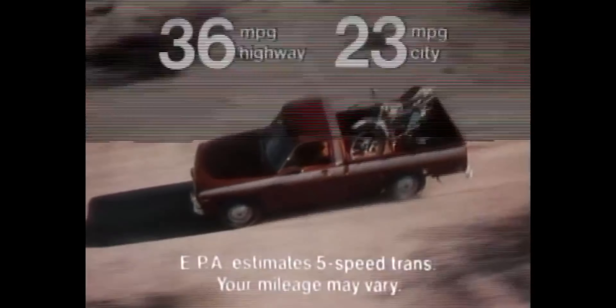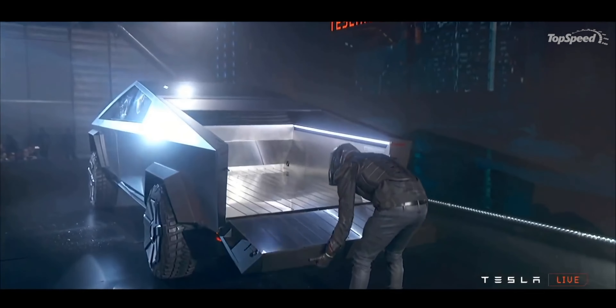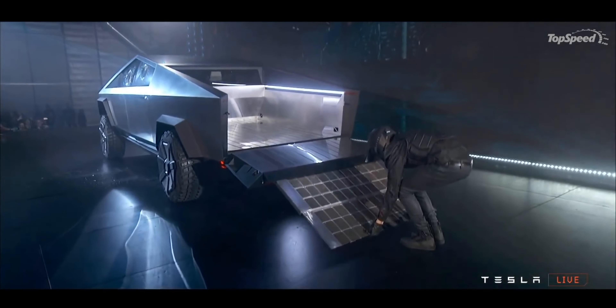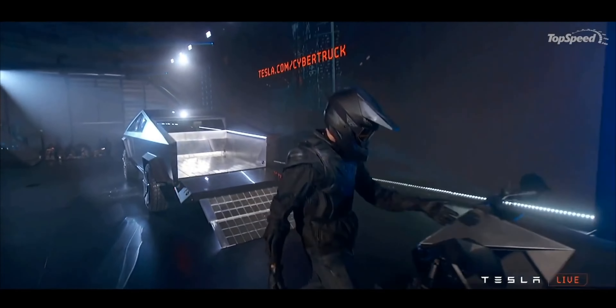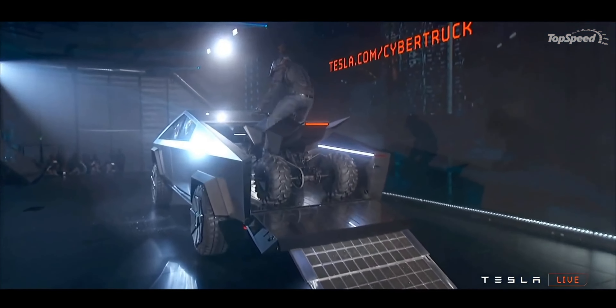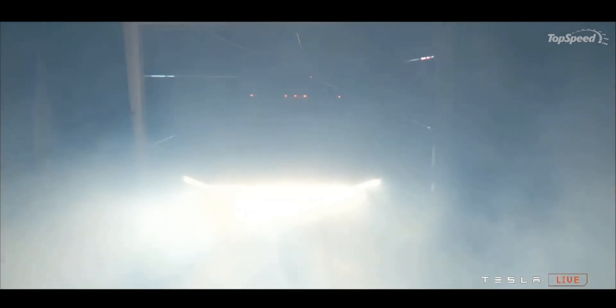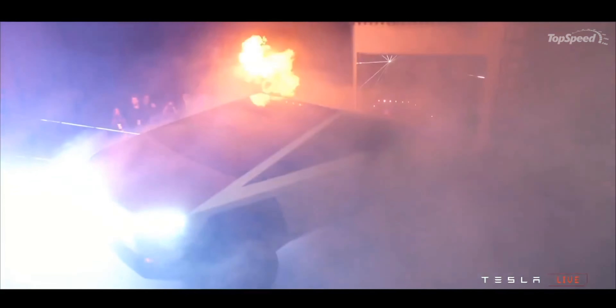The Cybertruck has a six and a half foot bed. We don't know exactly how wide it is, but looking at images, the bed has no real wheel arches, meaning no intrusion — it's a flat bed, which is a good thing. But is it wide enough? Can you fit a four-foot-wide sheet of sheetrock or plywood in there without slanting it against the wall? That's a question we don't know the answer to yet. Hopefully Tesla has thought about this. We'll have to wait for people to get their trucks and measure the bed to find out.